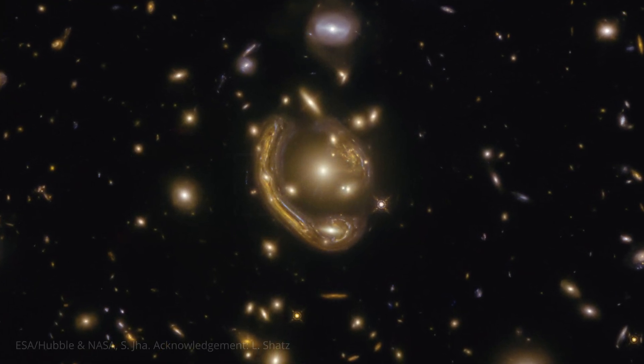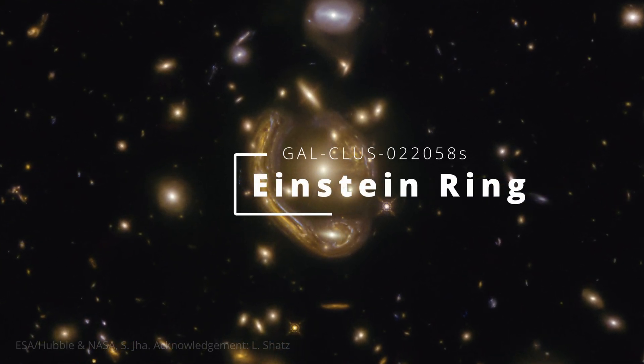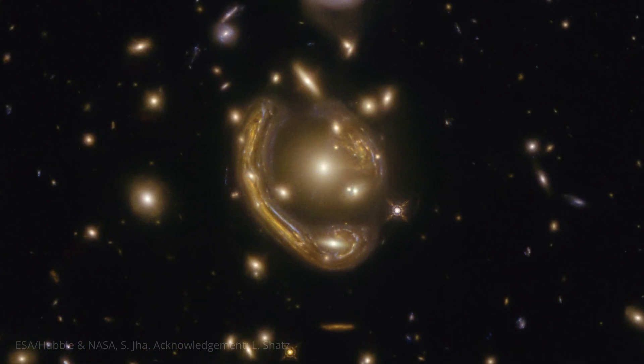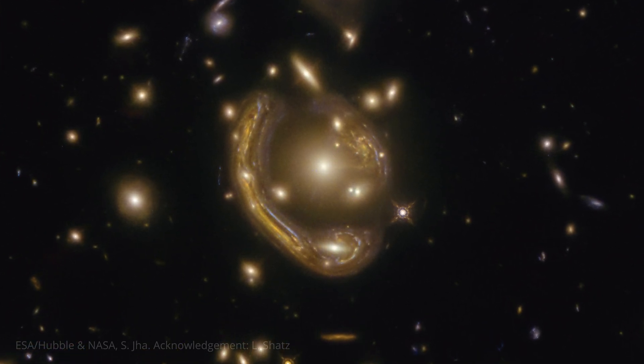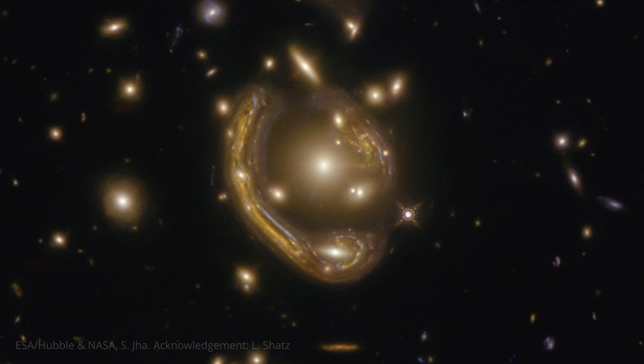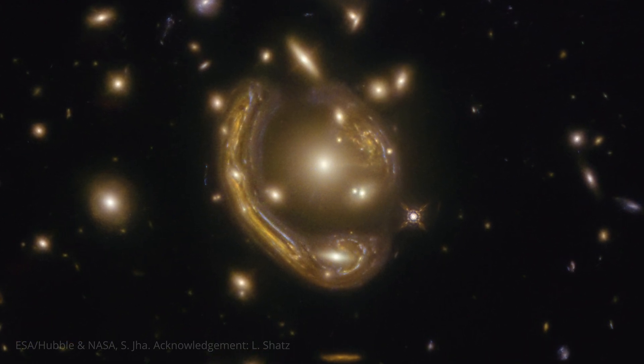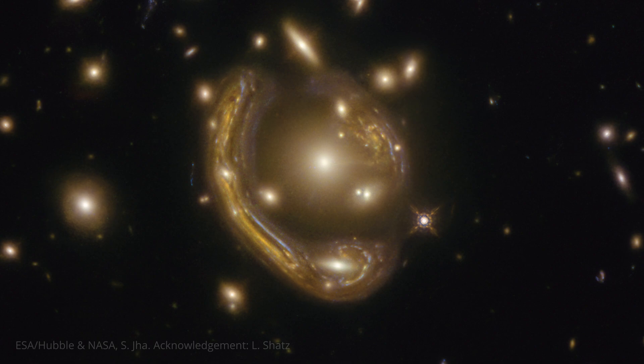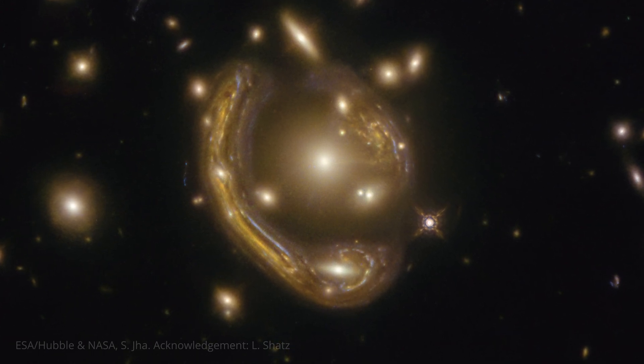This incredible image, captured by the Hubble Space Telescope, isn't just a beautiful cosmic swirl. It's an Einstein ring, and it's blowing our minds. See that central bright object? That's about 590 million light-years away. The Einstein ring you can see surrounding it is from a galaxy 4.42 billion light-years away.